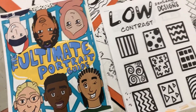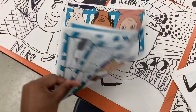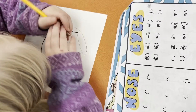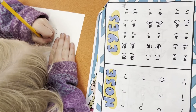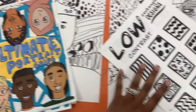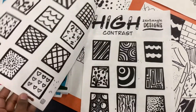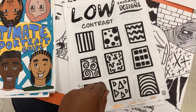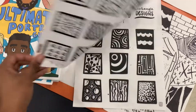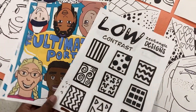Here are the two resources I made that we're using for this lesson. This is my ultimate portrait guide — I created this one because I was having trouble finding resources with very diverse hairstyles, nose shapes, and things like that, so I decided to make one that caters to all of my students. And then this is what we're using for the background — my low contrast, high contrast, and tangle designs — to teach about balance and to show students the difference between designs that have low contrast versus high contrast, and how we can use both to add interest in our backgrounds.